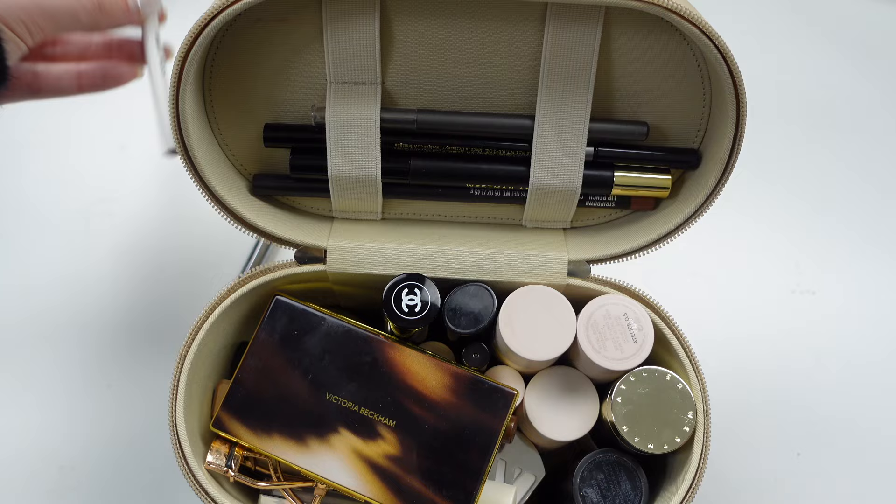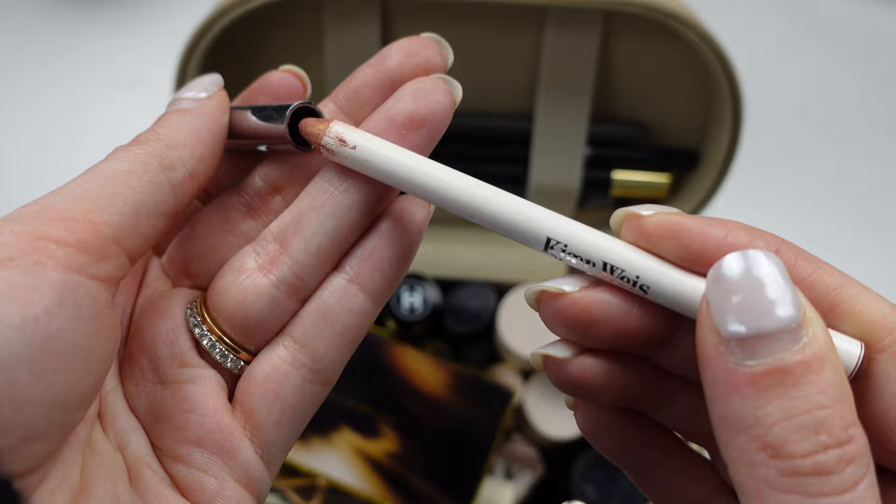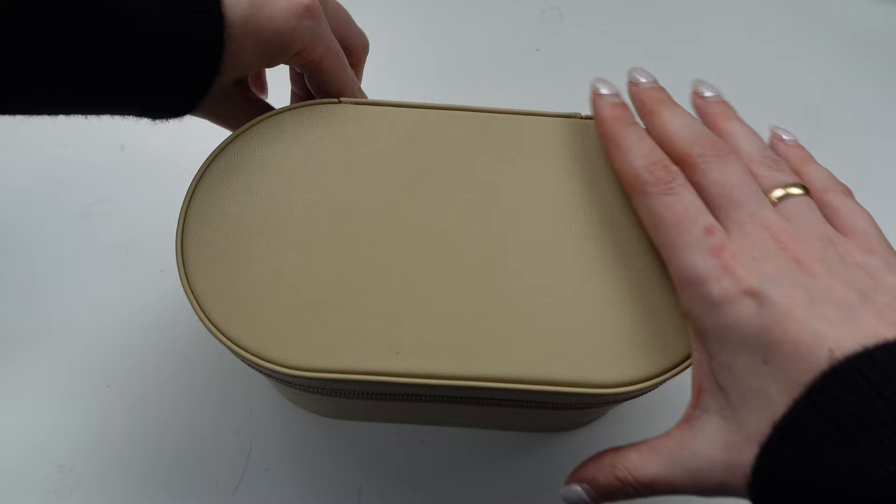I also have a brown Well People eyeliner, and I love my Kure Bazaar lip liners — one in Mauve, a neutral tone, and then my red one. I love this lip pencil. And that is it for this compartment!